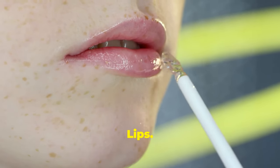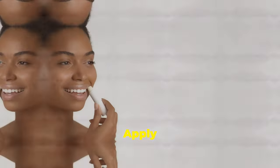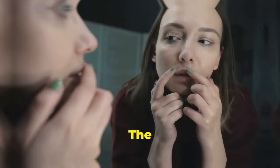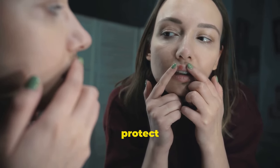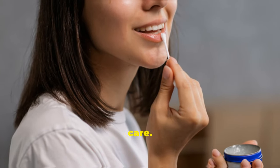Soothe chapped lips. Say goodbye to dry, chapped lips with castor oil. Apply a small amount to your lips using your fingertip. The oil's hydrating properties soothe and protect your lips. Keep a small bottle handy for on-the-go care.